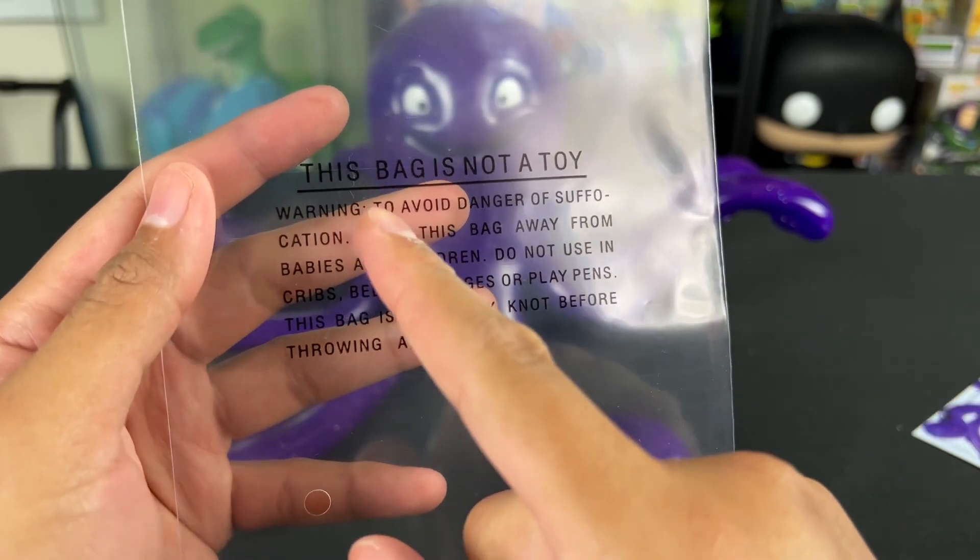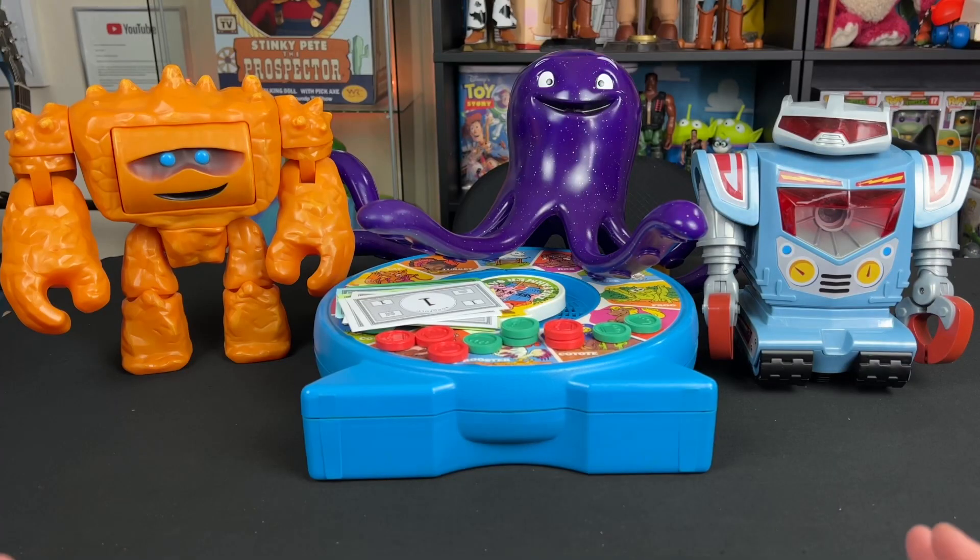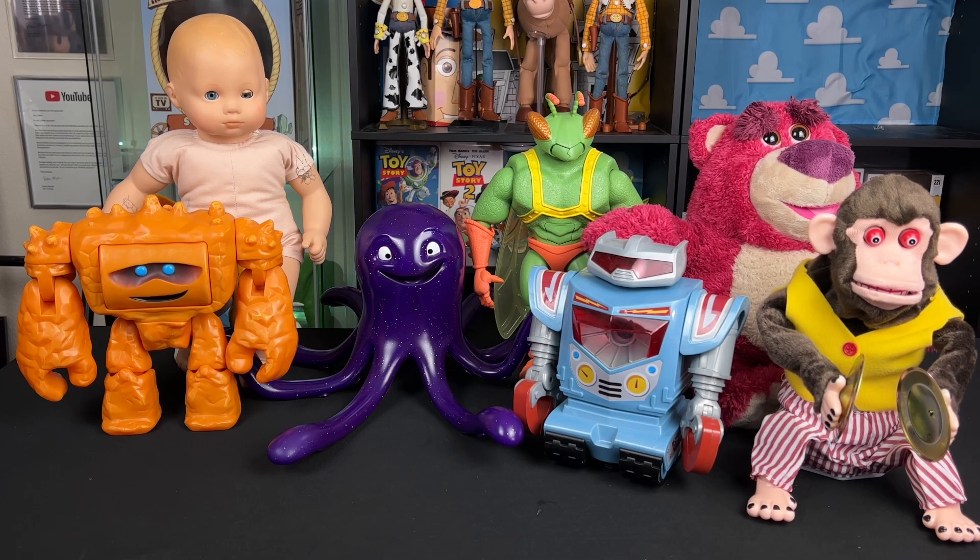Here are some other cool Toy Story 3 villains next to Movie Accurate Scale Stretch, so you can see the size is perfect — just like the movie, like it popped right out of the screen. That was my goal with this. Very cool to see all these Toy Story 3 villains together finally: Movie Accurate Scale Stretch with Big Baby, Twitch, Chunk, Sparks, Lotso, and the Monkey. It looks so good, and I'm so happy I finally have these guys. The one toy I still need is the Bookworm, and I will get that soon to review on this channel.